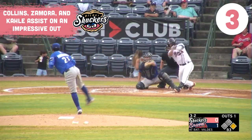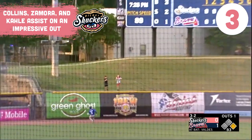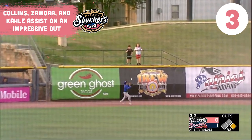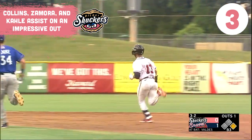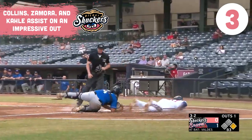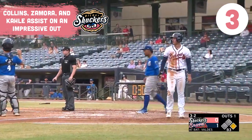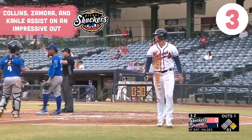The 3-2 delivery, hammered out towards left. Collins goes back towards the warning track, looks up, and it takes one hop off the wall. Collins grabs it. Lugbauer wheels around third, the throw to Zamora, then the throw home to Cale in plenty of time. A great tag and a terrific relay — nabs Lugbauer at the plate for the second out of the inning.